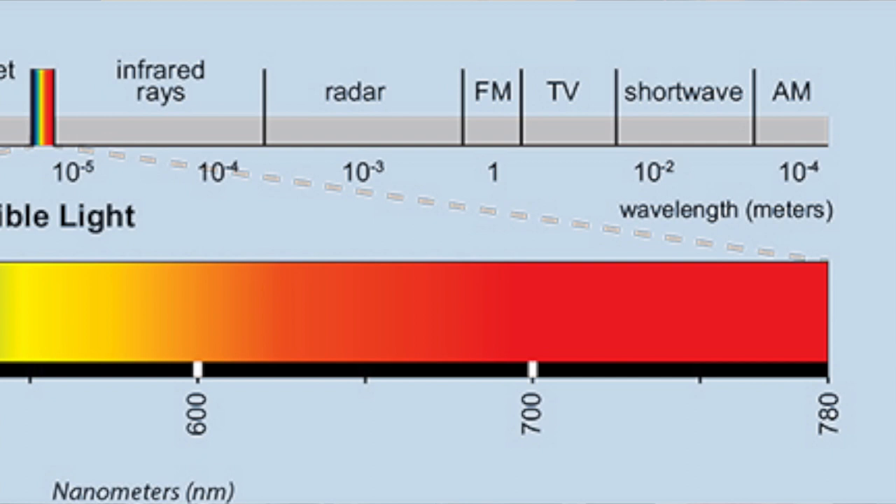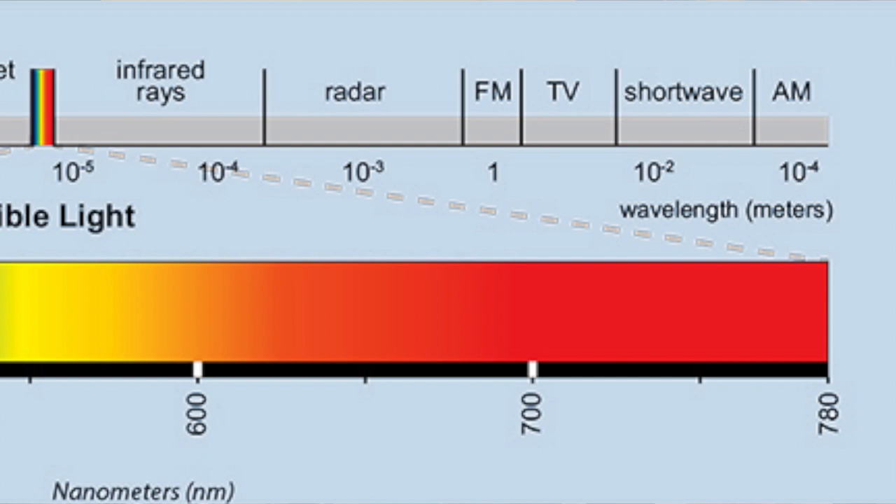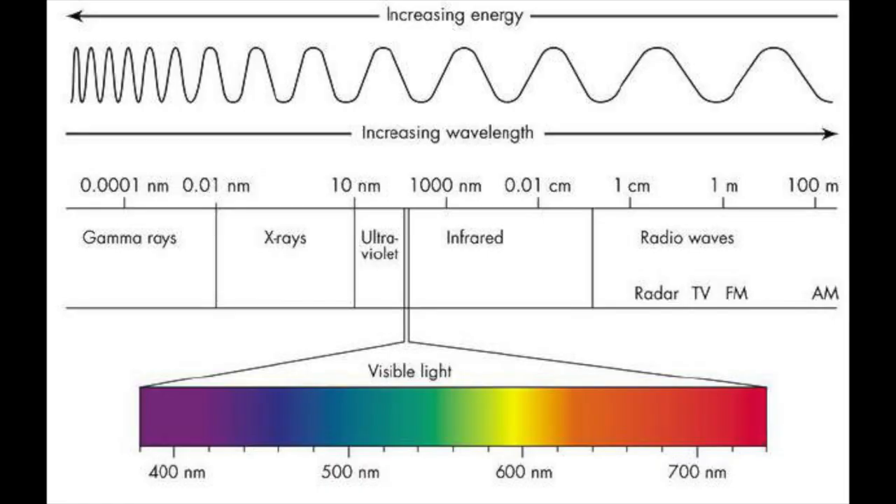In this diagram, you can see wavelengths getting longer moving to the right and shorter moving to the left. As you can see, ROYGBIV is only a fraction of the entire electromagnetic spectrum. The sequence from longest wavelength — radio waves — to shortest wavelength — gamma rays — is also a sequence of lowest energy to highest energy. The energy transported by a radio wave is very low, while the energy transported by a gamma ray is high and very dangerous.